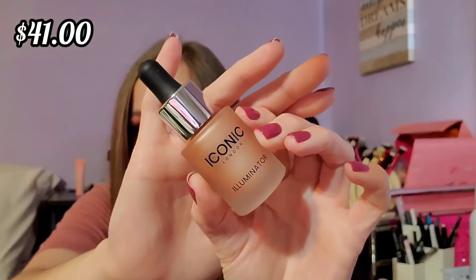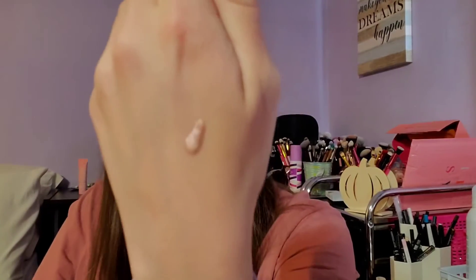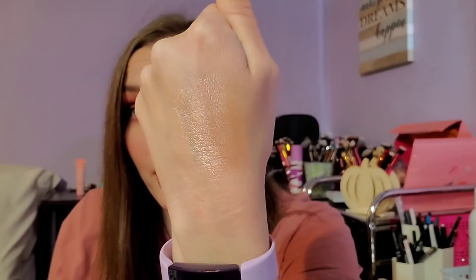Next we have the Iconic London Illuminator Drops in the shade Original. I was pretty excited about these because I've never used anything like this before. It's got this little dropper — this is so cool looking. I put it on my hand and rub it out — this is actually really pretty. It looks like it'd be so awesome to use in the summer. It's 0.45 fluid ounces, so kind of small, but it's a nice item to receive in a box.